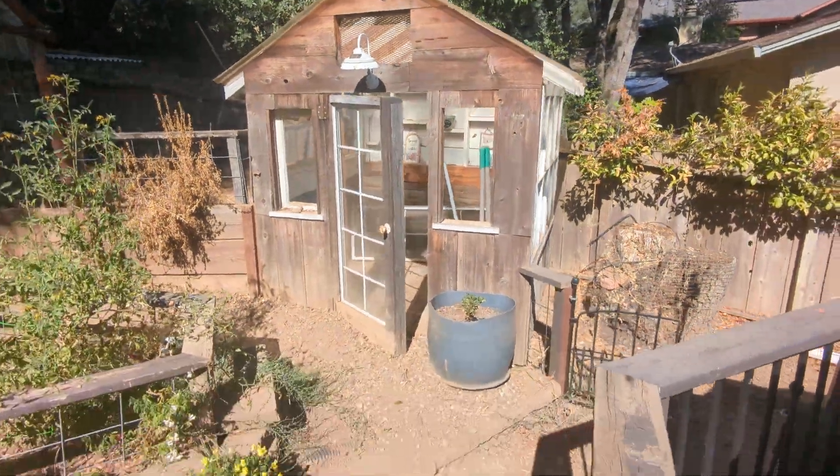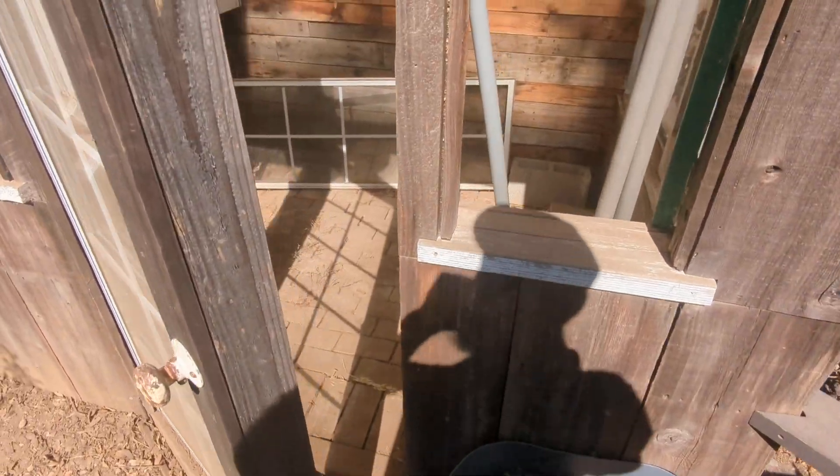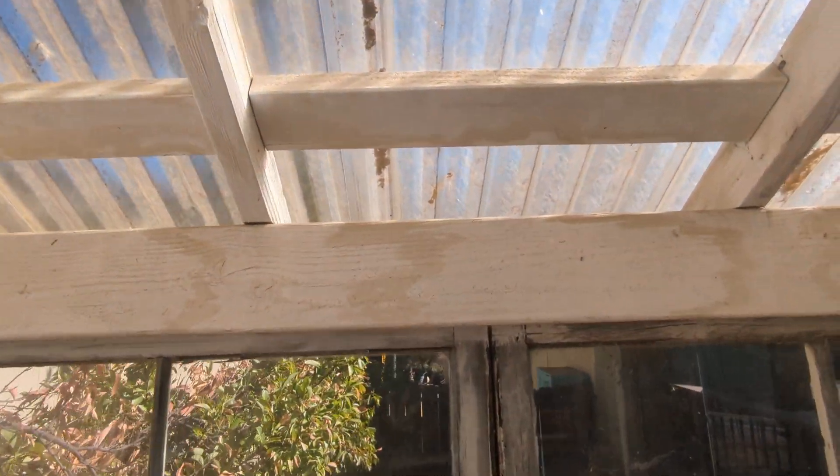All right, this is it. I don't really use it right now. It's got a door on it, and it's got some ventilation right here — I can put my hand outside.